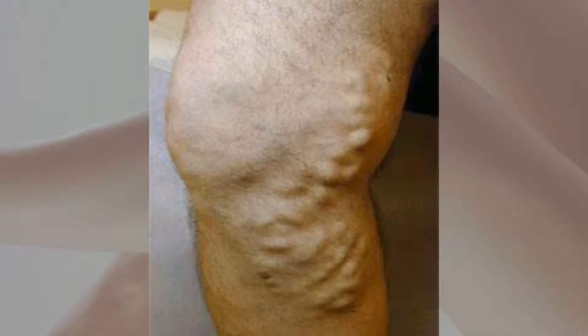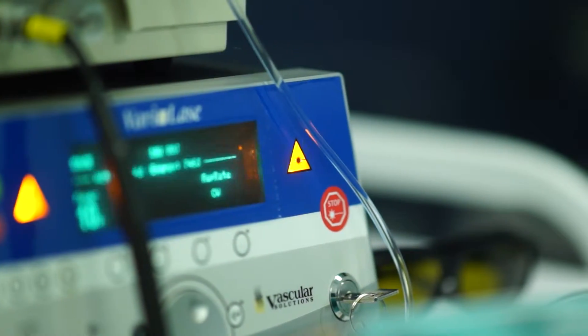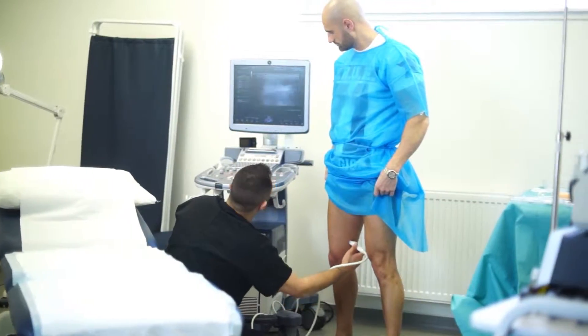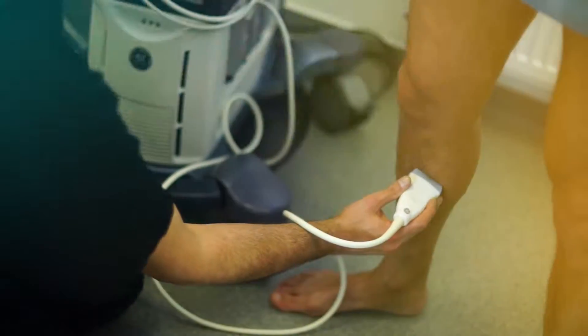Varicose veins affect 30% of the population. These are the unsightly bluish, enlarged and sometimes twisted veins that appear just underneath the surface of the skin. Although any vein in the body can become varicose, the most common areas are the feet and legs, particularly in the calves.